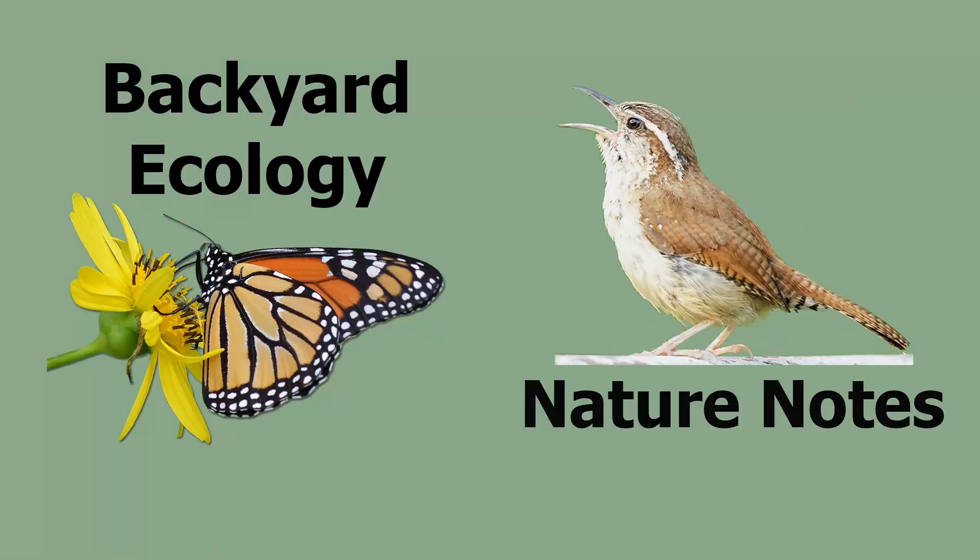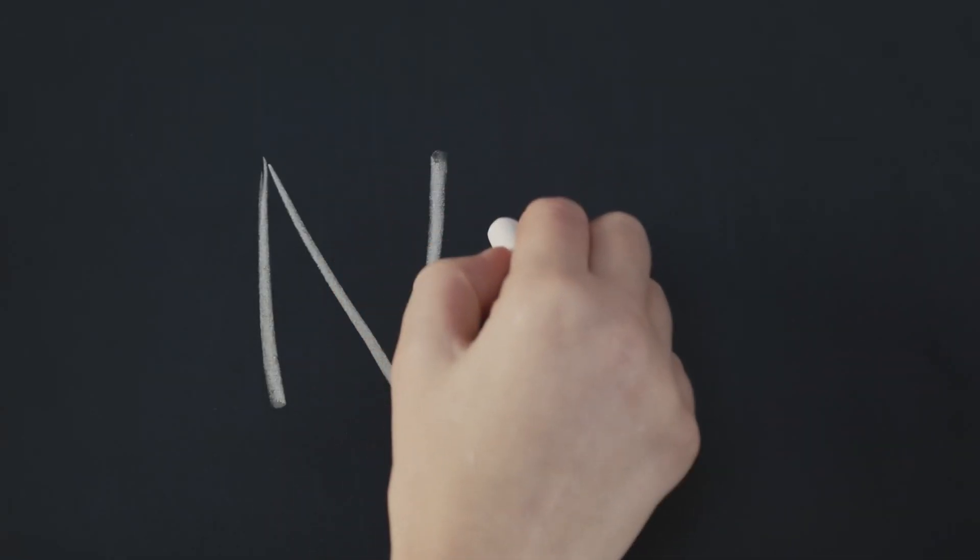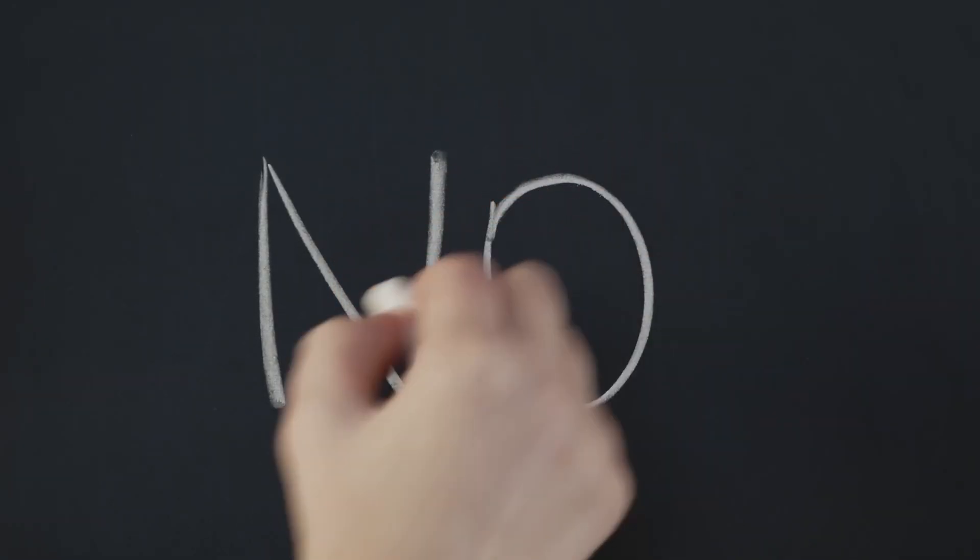Could it be possibly a fungus or other plant pathogen, an insect, or maybe even botanically inclined extraterrestrial experiments? Okay, it's not space aliens, but the true story is almost as bizarre.